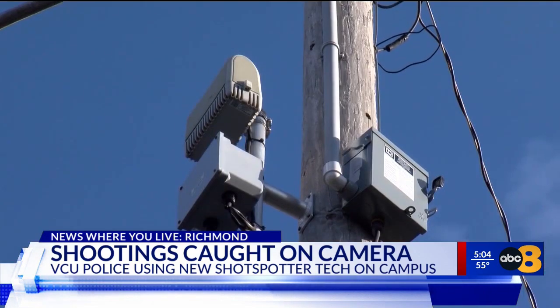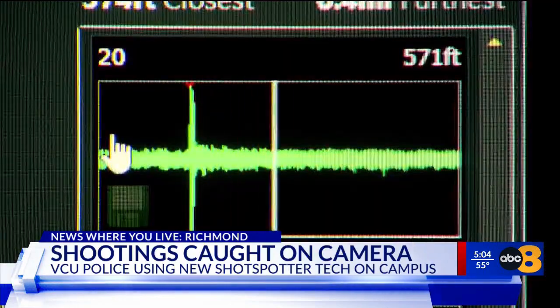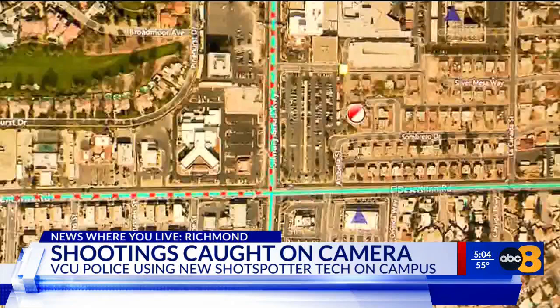The sound surveillance technology was installed on the Monroe Park campus back in December. Today, VCU police are expanding the system to the medical campus, Capitol Square, and to some state-owned buildings nearby.